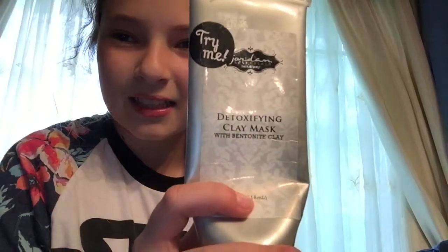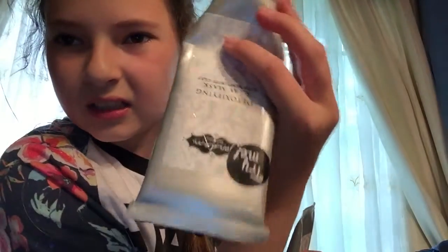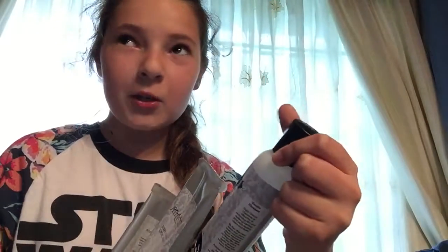Here we have all the masks. We have a detoxifying clay mask — it's very good. We also have some berry enzyme masks, and some facial cleanser for when you use the masks and put it on your face. It really helps moisturize. There is so much good stuff here.